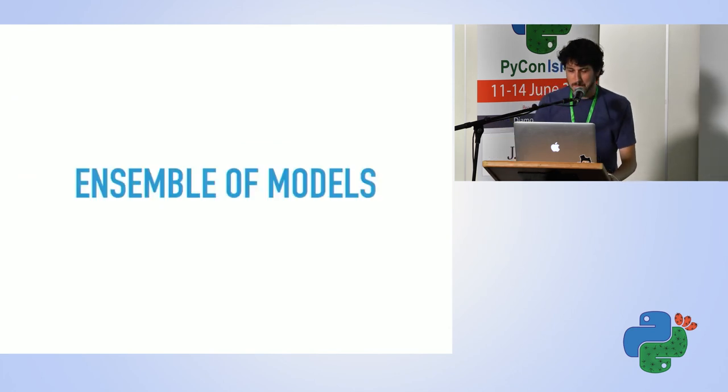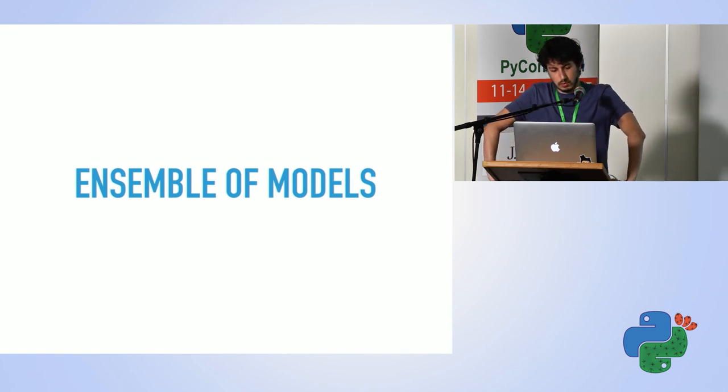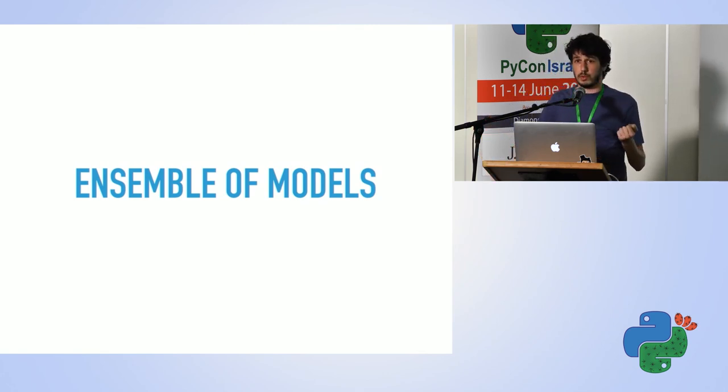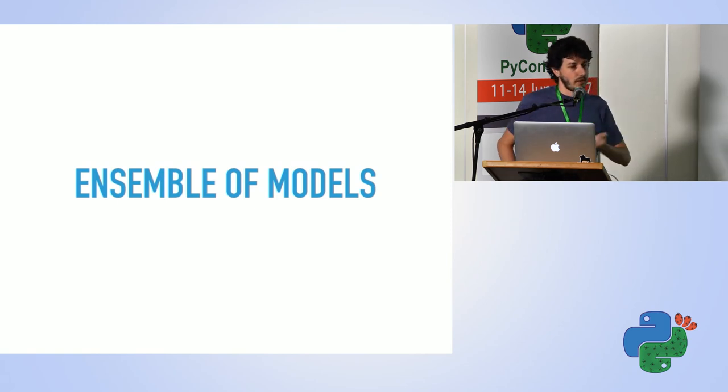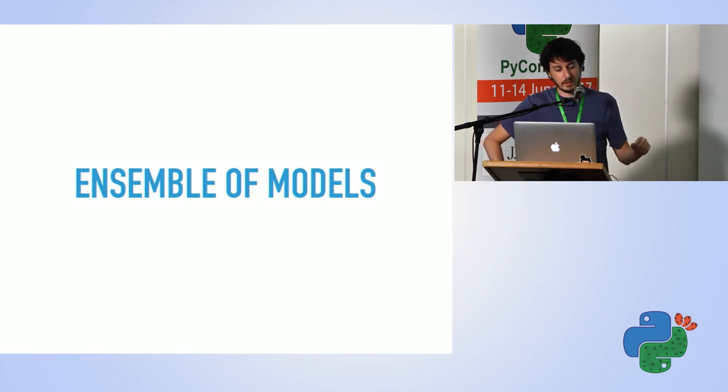The last trick I used to improve accuracy was an ensemble of models — taking several models trained slightly differently and averaging their results. One model used rotations as described, one was without rotations, and a third was trained from scratch without pre-trained weights. That third model only got to 92.9%, but the intuition is it may have learned different things about the dataset. Combining all three models, I got to 94.83% on my validation data and 94.955% on the challenge test set.